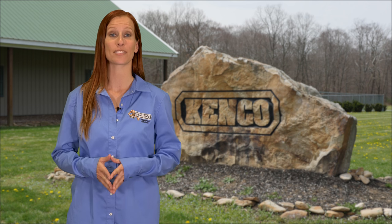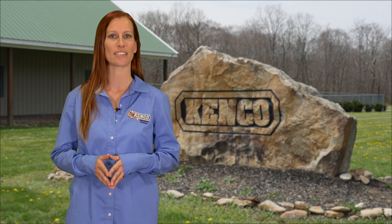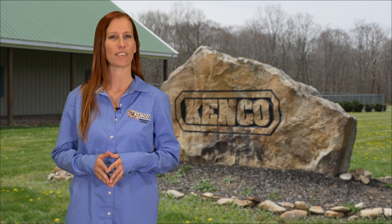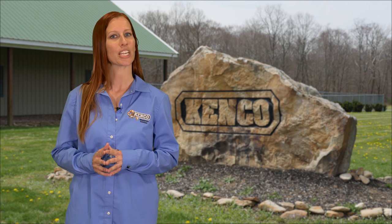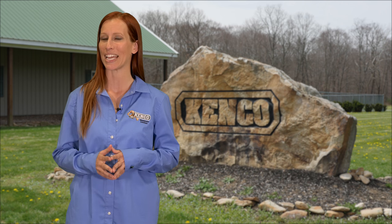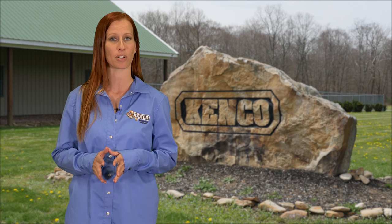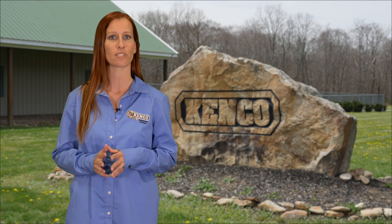Thank you for considering Kenco for your custom lifting needs. While most of our customers have found solutions from our existing range of products, some need a customized or completely new product to fulfill their requirements. Matching industry expertise along with cutting-edge technology gives Kenco the opportunity to serve virtually any industry and match any parameters, all while providing quick turnaround custom lifting solutions that are safety focused.